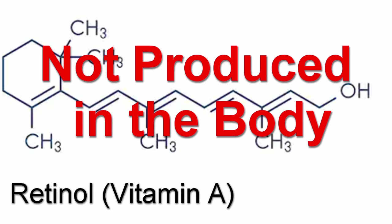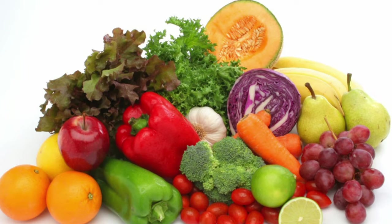We cannot produce this molecule on our own, so we must acquire it through other means. Vitamin A begins in orange and yellow vegetables and leafy greens.